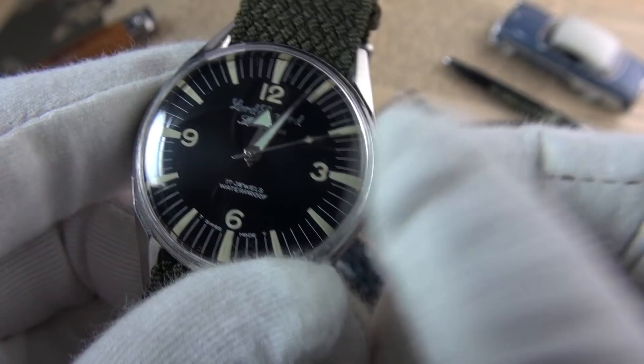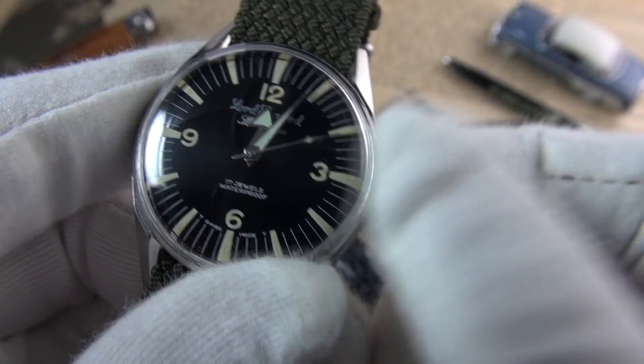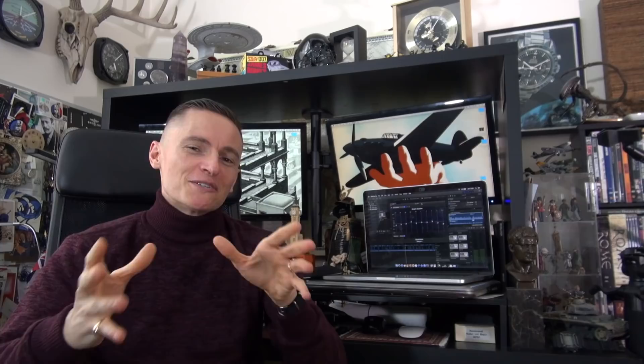I'll definitely be doing a part two to this because there's so much more out there, but this was really, really fun. I neglected to mention size — it's 33 millimeters, but under a centimeter tall, very very thin indeed. And it just makes me chuckle whenever you hear somebody saying 'that's a woman's watch' — well, this is 33 millimeters and was worn in Vietnam by soldiers in the field. It doesn't really get more macho and masculine than that, so that argument is out of the window.